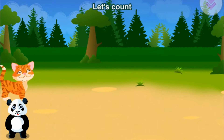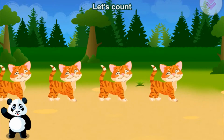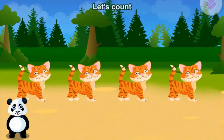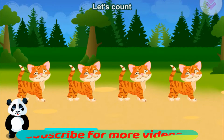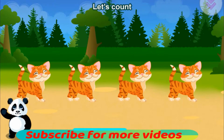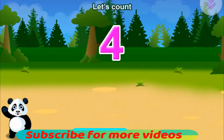Let's count. One, two, three, four. All right!